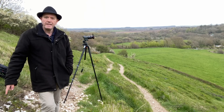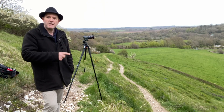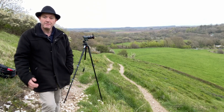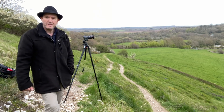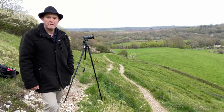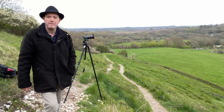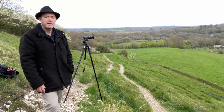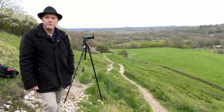I'm on West Hill and this is the viewpoint for shooting the castle at sunrise, but unfortunately this morning there has been no sunrise. I anticipated it — I saw the weather forecast — but I wanted, if nothing else, to come and scout the location because I've never been here. It's a good opportunity to come around and scout and check out some of the best places to take shots from.